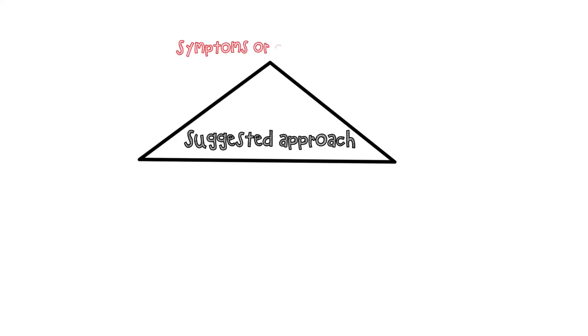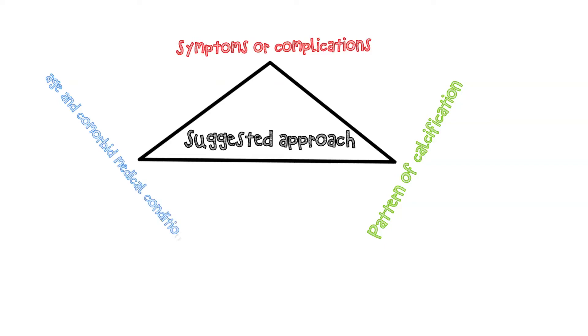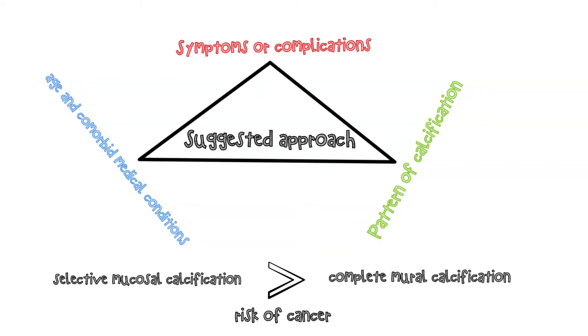Our approach to the management of porcelain gallbladder is based on the following: symptoms or complications of gallstone-gallbladder disease, including biliary type pain, common duct obstruction, cholangitis, or recurrent pancreatitis; pattern of calcification — selective mucosal calcification versus complete mural calcification; and patients' age and comorbid medical conditions. The rationale is based on data demonstrating that the risk of gallbladder cancer is low, and that the risk of cancer appears to be increased in patients with selective mucosal calcification compared with complete mural calcification.